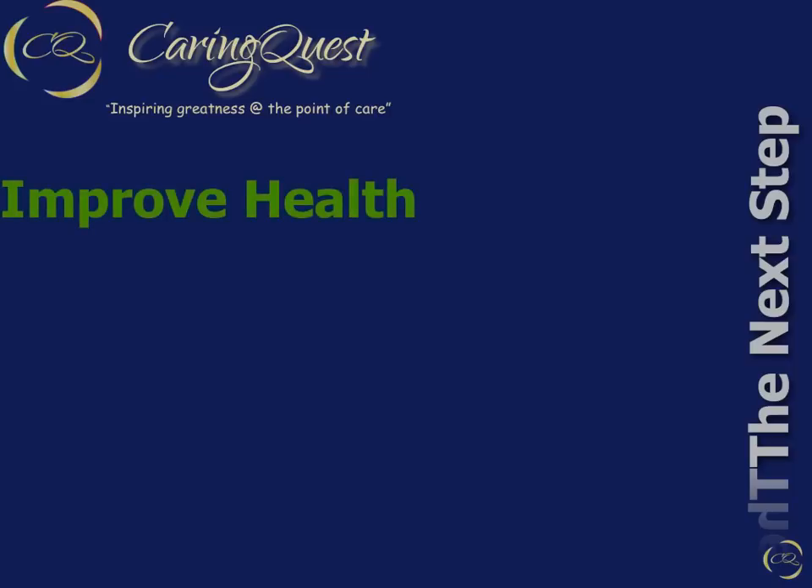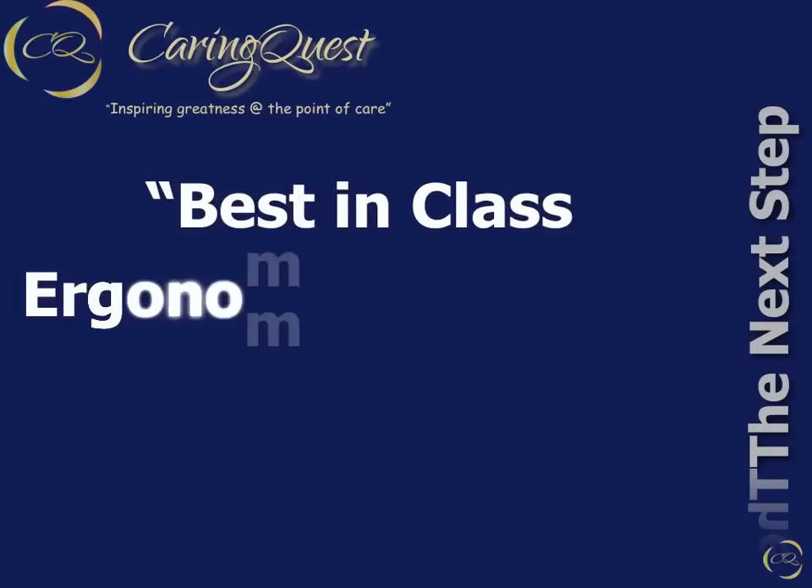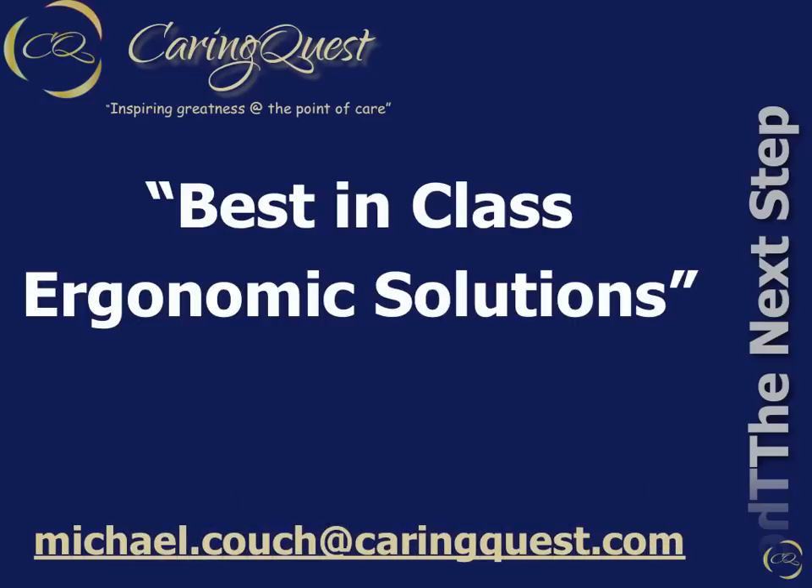Creating a process and environment that enables true four-handed dentistry can, in fact, improve health, lower stress, and increase productivity. It is important to eliminate as many obstacles and challenges as possible. Once again, we thank you for your time and invite you to join us for Part 3, Best-in-Class Ergonomic Solutions, on our mission to improve the health and well-being of the dental team. If we can answer any questions you may have, please email me your question at michael.couch@caringquest.com. Additionally, if you email us, we will forward links to key resources. Thank you.